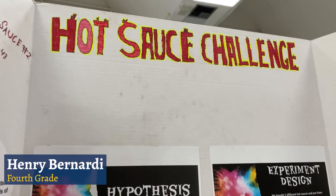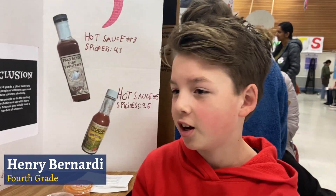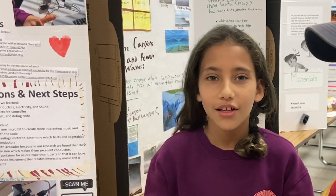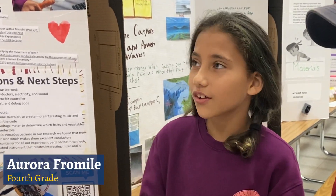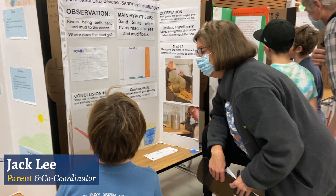Well, I like tasting hot sauces in general, so it was pretty fun just tasting the hot sauce. We love to show people what we researched and what we made. It's a very rewarding day for the students and for the scientists and the judges that come by today.